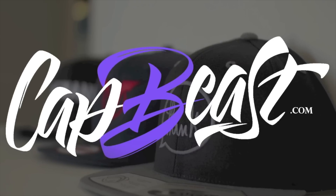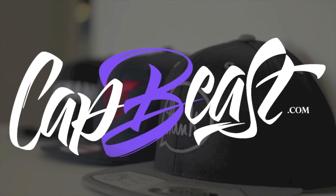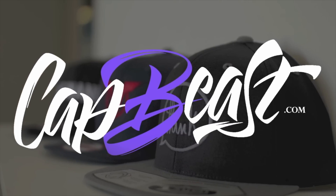This video is brought to you by capbeast.com. Design your own custom snapbacks and hats. We are beast.